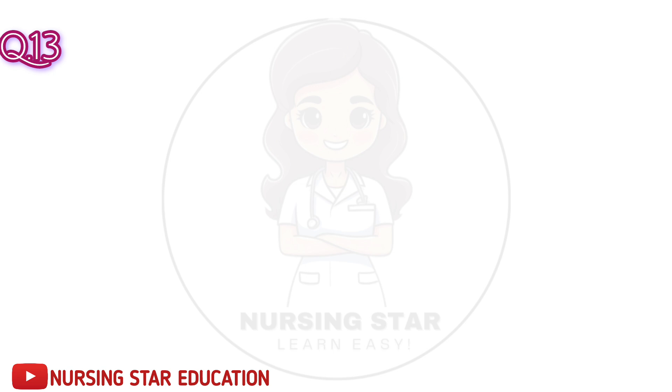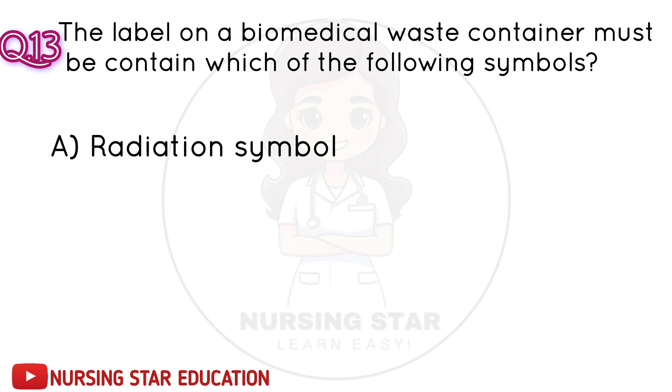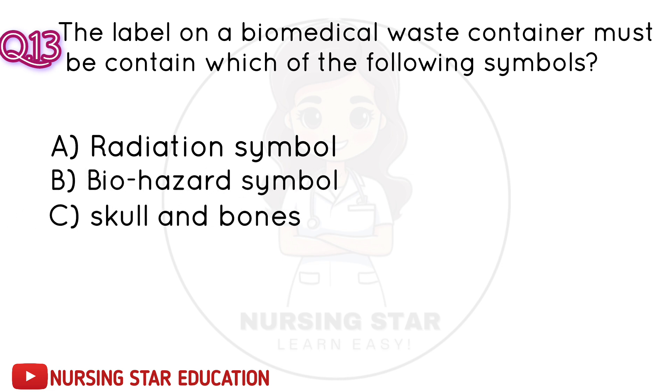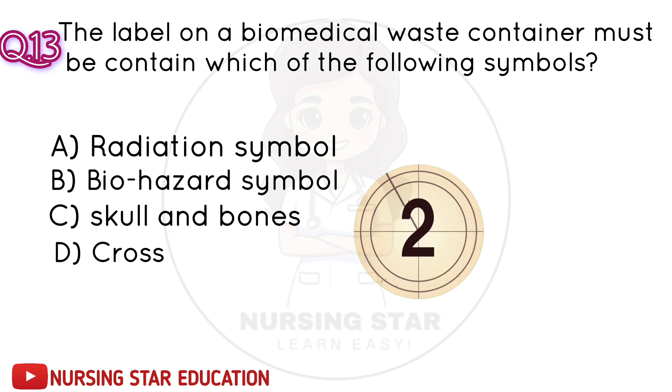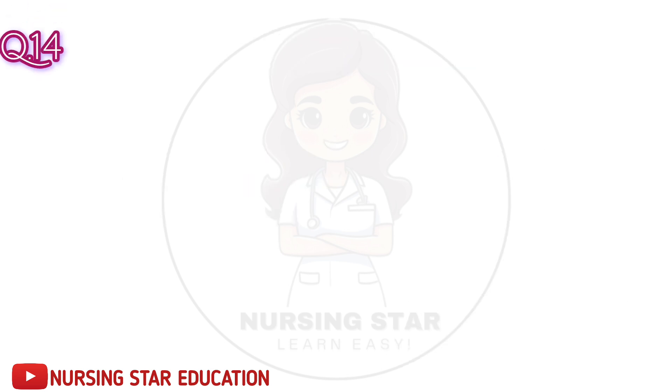Question number 13: The label on a biomedical waste container must contain which of the following symbols? A. Radiation symbol. B. Biohazard symbol. C. Skull and bones. D. Cross. Correct answer: B. Biohazard symbol.